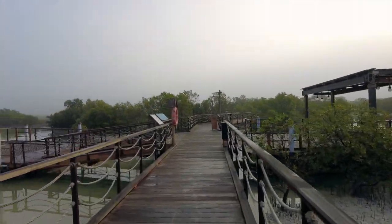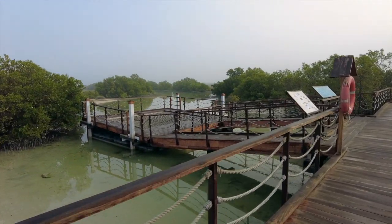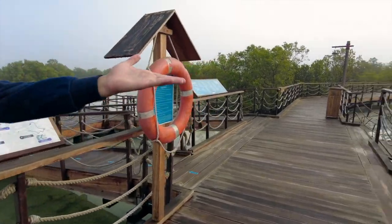Today it's a little bit humid. This is called the floating platform. This will go up and down with the tide.